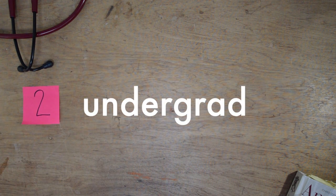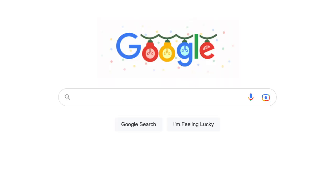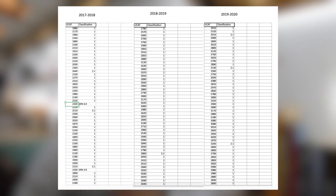Moving on to undergraduate requirements — Barts say on their website that you need a minimum of a 2.1 in any subject. But is this reflective of the academic profiles of those actually getting in? To examine this we have to consult Freedom of Information requests. The 2019 Parminder DR request shows UCAT score on the left-hand column and degree classification on the right. Quick maths reveals that over those three years, 95% of people who got in had first-class degrees.